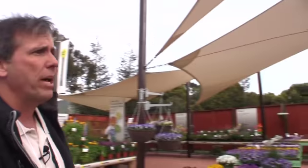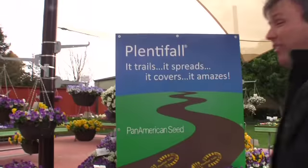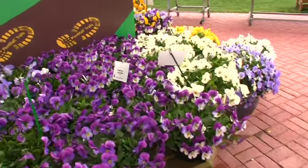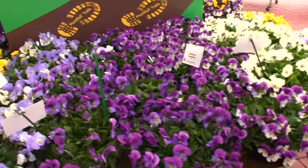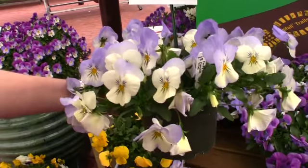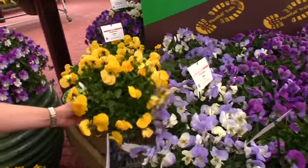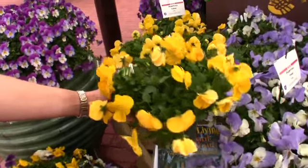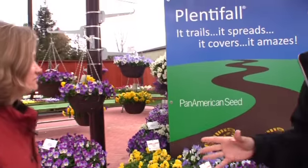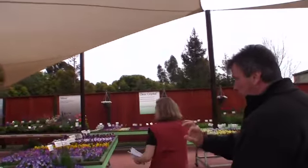Last year Pan American Seed introduced the Plenty Falls Pansy series. Apparently it's doing very well — they've tripled production on the seed and still can't keep up. A couple new colors this year: Frost, a pretty pale blue and cream color, and Yellow. They say this will spread four times the size of a typical pansy out in the landscape.